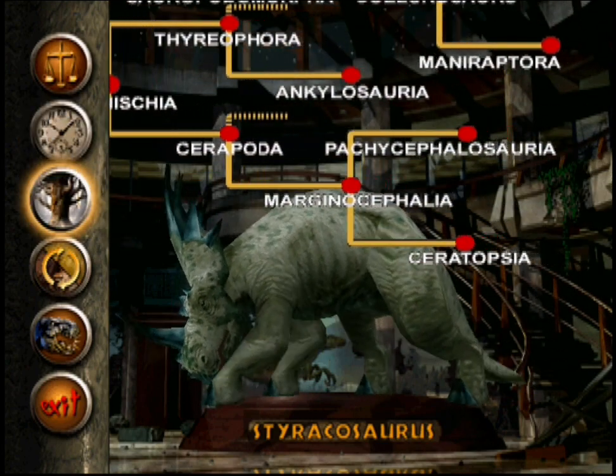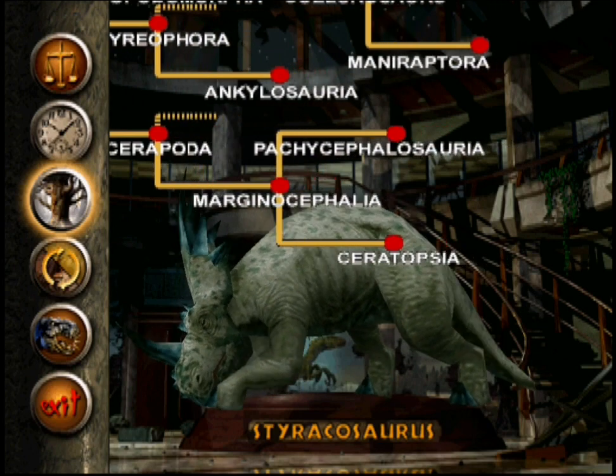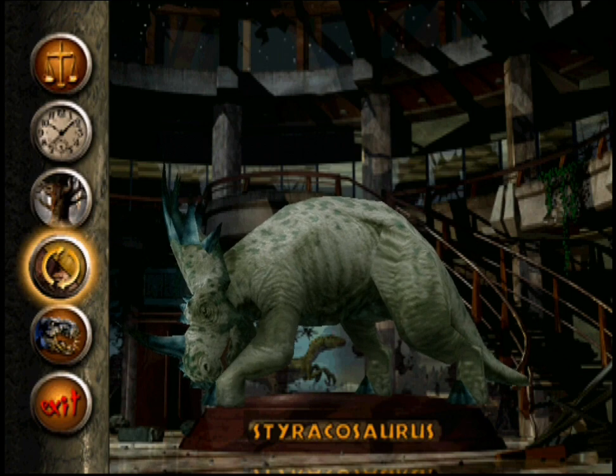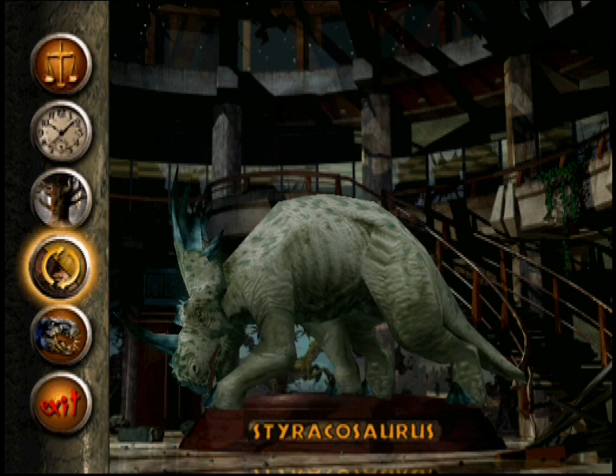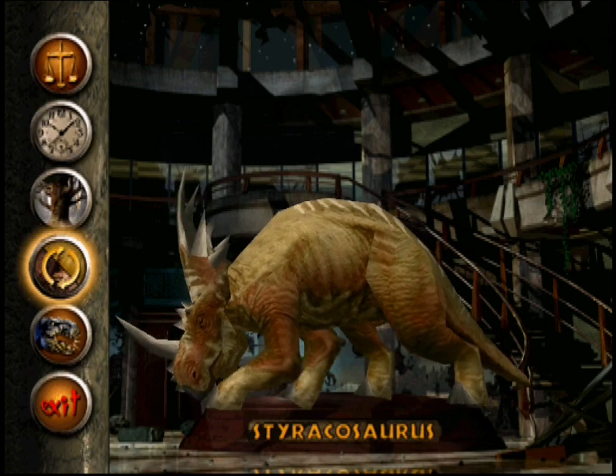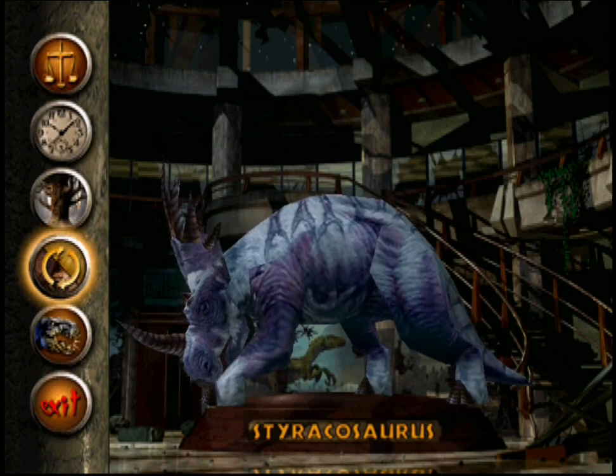The Styracosaurus is a member of the Ceratopian family. The Styracosaurus!